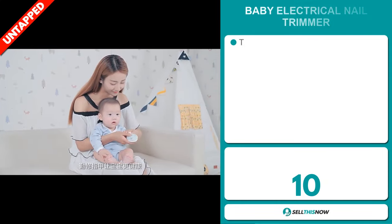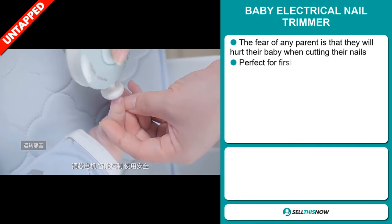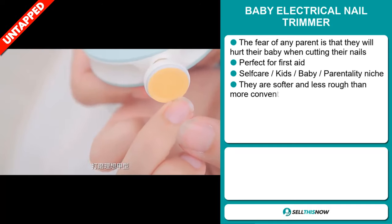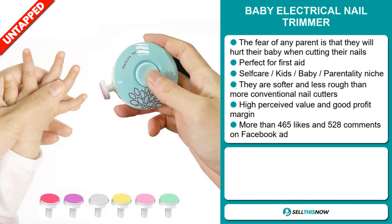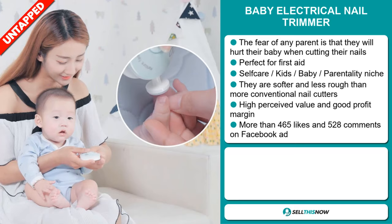Our next product is the Baby Electrical Nail Trimmer. The fear of any parent is that they will hurt their baby when cutting their nails, and this is perfect for first aid. It falls under the self-care, kids, baby, and parenting niche markets. They're softer and less rough than more conventional nail cutters, and this item has a high perceived value and it'll give you a good profit margin.